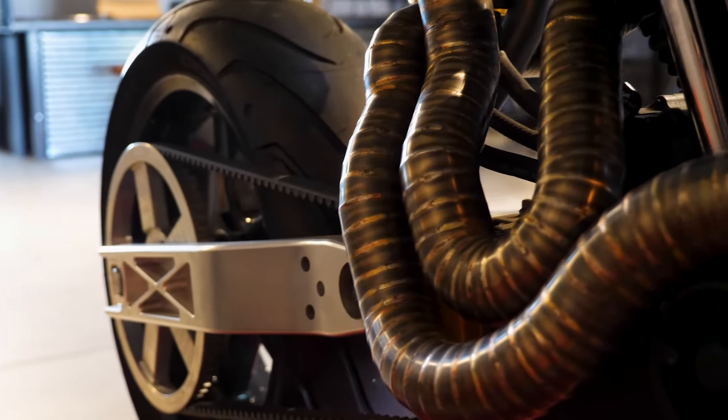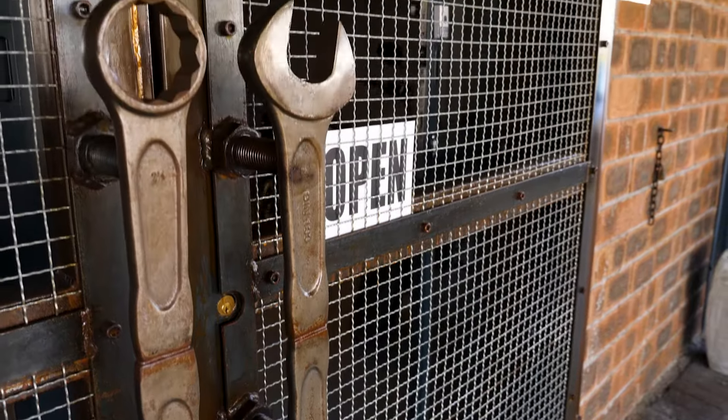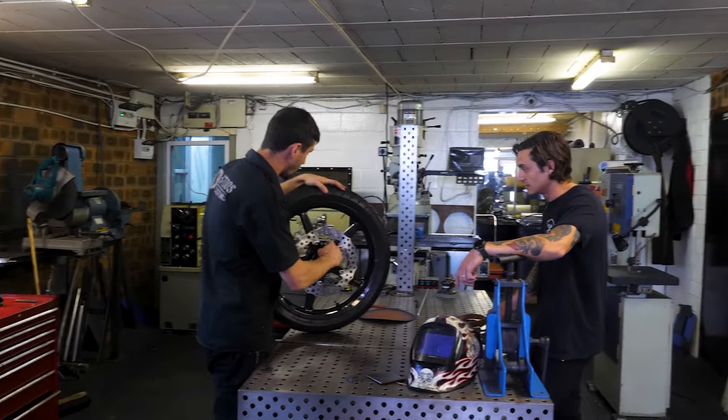Growing up, I always saw Harleys cruising on the streets of Cape Town, but it was more of a dream. I didn't ever think that I would actually end up owning one, let alone building them on a daily basis. So I created Stoos Customs to create what I visualize a motorcycle should look like, what I would want parked in my garage, or what I would want to ride.